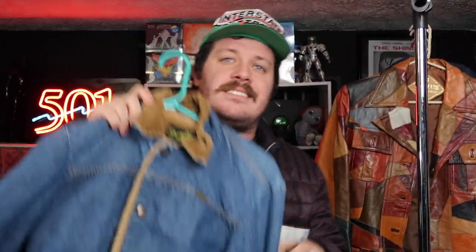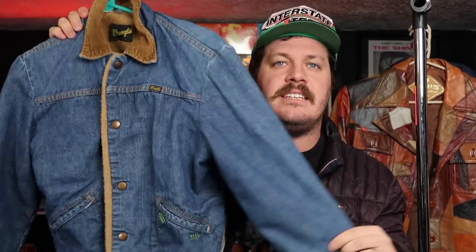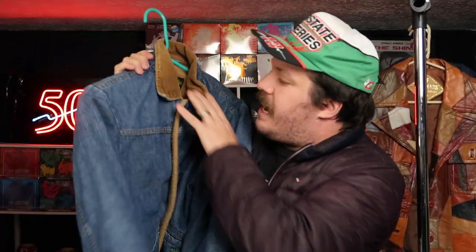So this week was a week of jackets, which makes sense because it's getting colder all over the country and I found some pretty cool ones. So let's take a look here at number five. Number five is this Wrangler jacket, which I believe is like from the seventies, maybe early eighties based on some of the tags here.